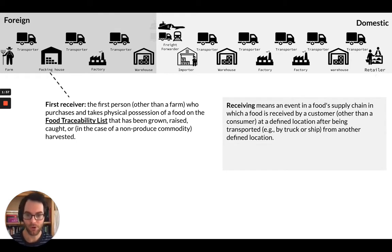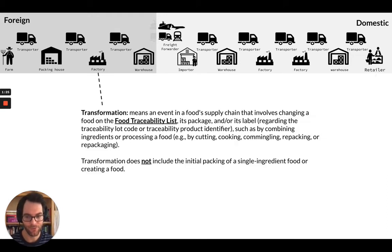First receivers are the first person, other than the farm, who purchases and takes physical possession of the food on the food traceability list. There are going to be a lot of people receiving these goods, but that's the first receiver. Be aware of that because the requirements do apply to these different kinds of entities.